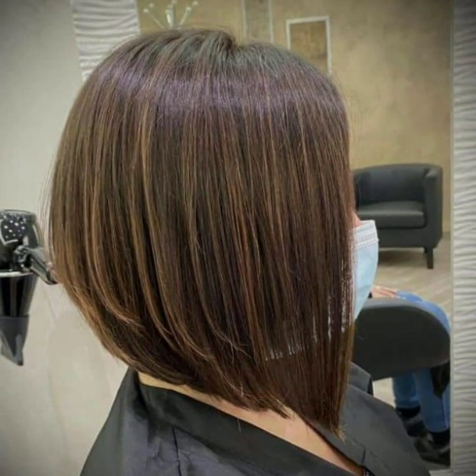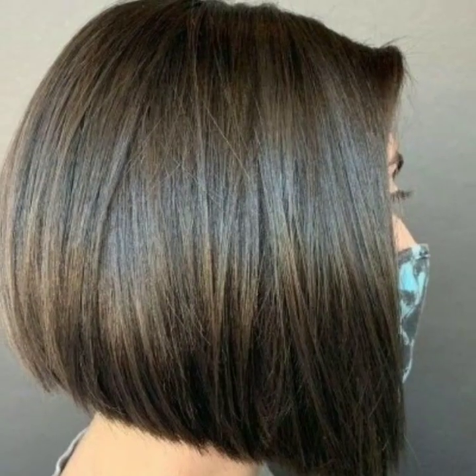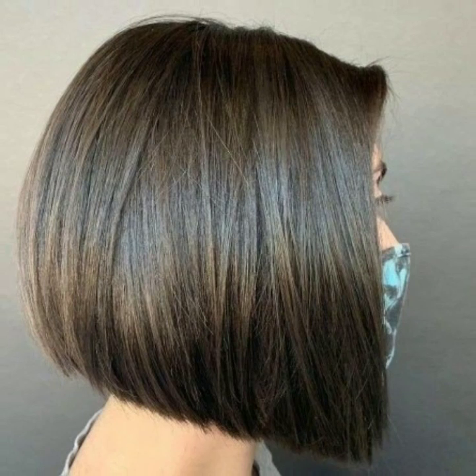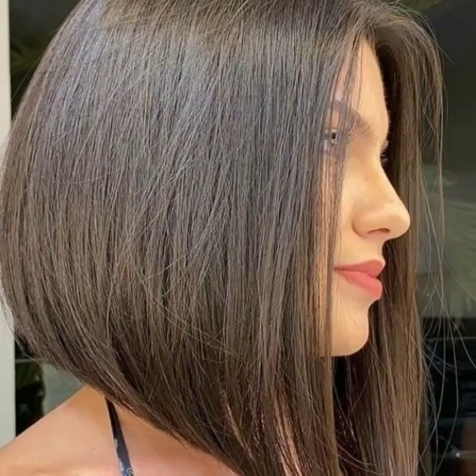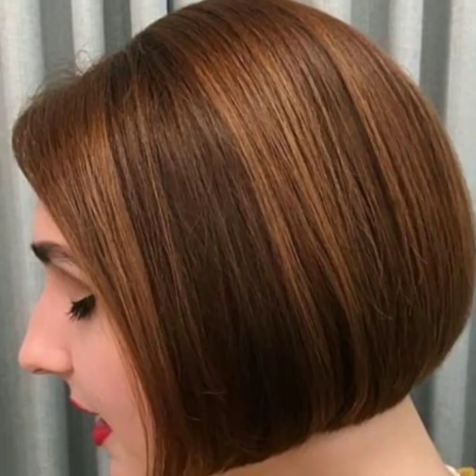If you like my videos, please download them. If you like a short bob haircut image, take a screenshot and save it to your mobile. I have a collection including plus-size women's short bob haircuts, girls' bob haircuts, medium-length bob haircuts with bangs, chin-length bob haircuts, and bob haircuts for thick, thin, and fine hair.